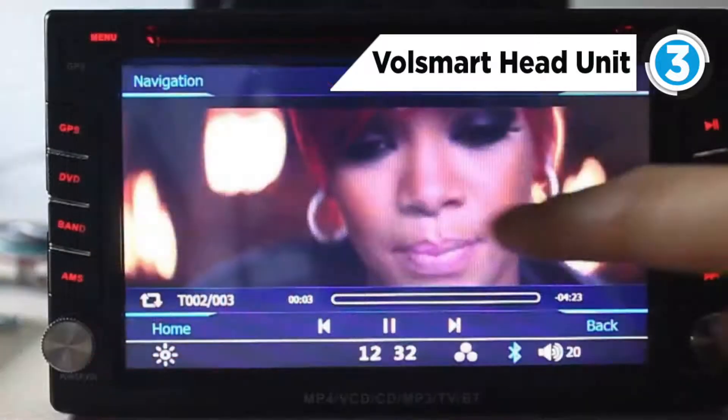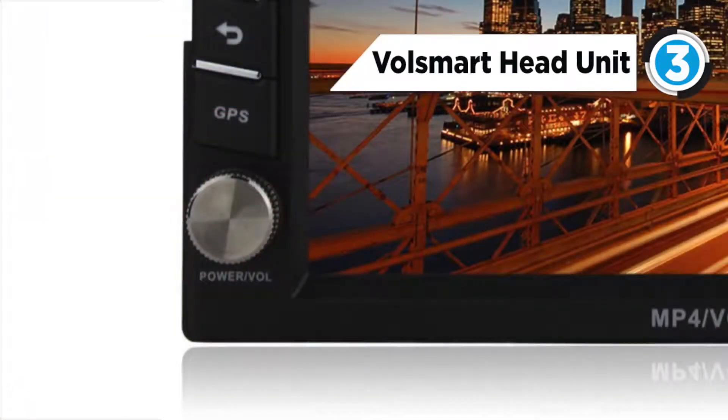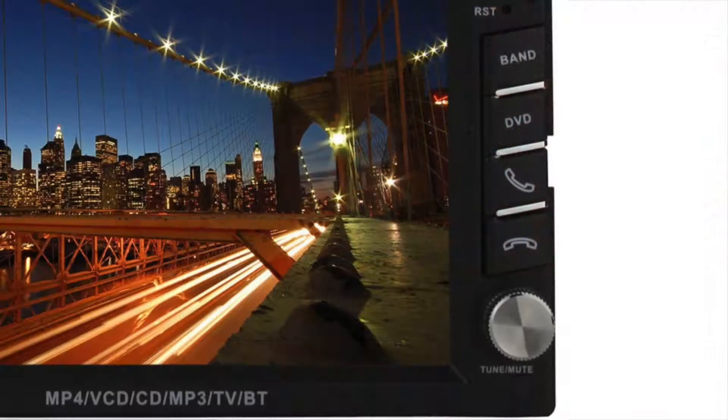The in-dash car radio features Bluetooth hands-free calling, screen mirror, FM/AM radio, full HD 1080p DVD player, subwoofer support with nine equalizers, built-in Wi-Fi, OBD2 car diagnosis support, and access to the Google Play Store.